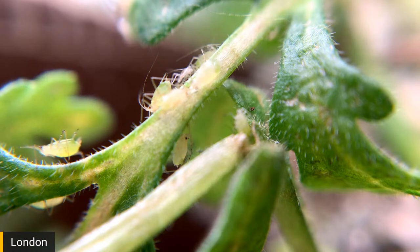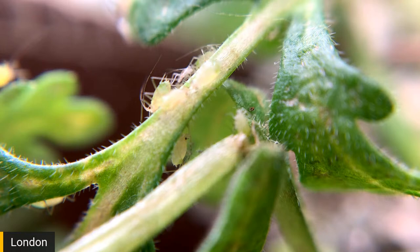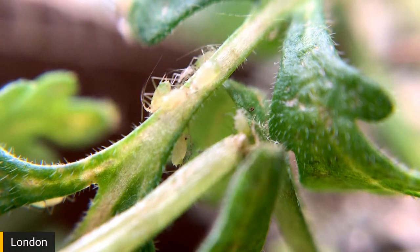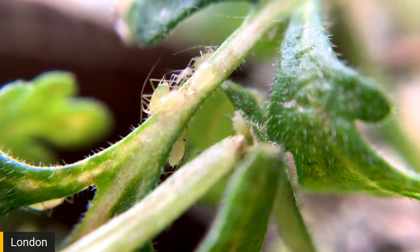Look at these evil things — I hate them so much. They're coming into Canada — what do you think is the main point of transmission? Is it cuttings, hydroponic shops, or people bringing them in on their clothes? There are about six aphid species known to attack cannabis: the rice root aphid, the bean aphid, the melon aphid, the peach aphid, and the cannabis aphid. The melon and peach aphids eat many plants, but the cannabis aphid is strictly for cannabis — it just reproduces on cannabis.